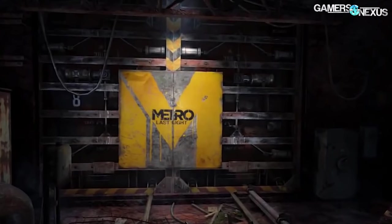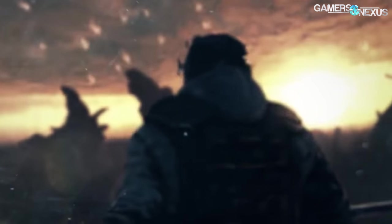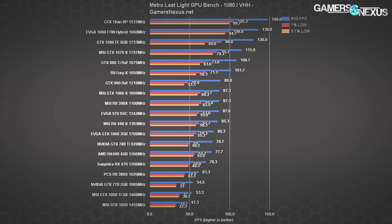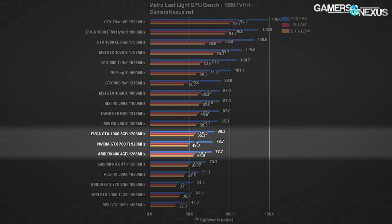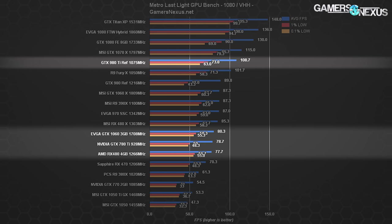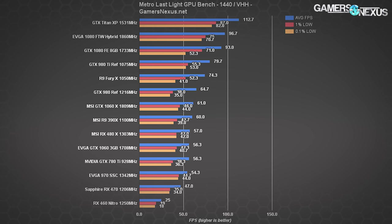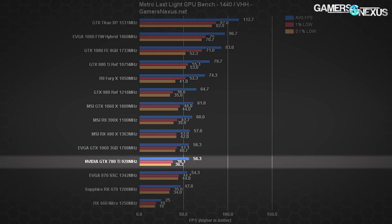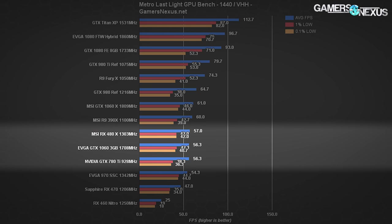We're throwing it back to Metro Last Light — a game that's been around for ages, was optimized long ago, and hasn't seen many changes in drivers or game performance since. At 1080p with very high quality and high tessellation, it gives us a good look at 780 Ti scaling on older titles it was built for. It's operating at 79 FPS average, just between the RX 480 4GB and GTX 1060 3GB. The 980 Ti operates at around 109 average, with the GTX 1080 at around 135. At 1440p, the 780 Ti sits at 56 FPS average — still pretty reasonable, but feels limp compared to the GTX 1060 3GB and the RX 480 Gaming X 8GB, which operates at around 57 FPS average.